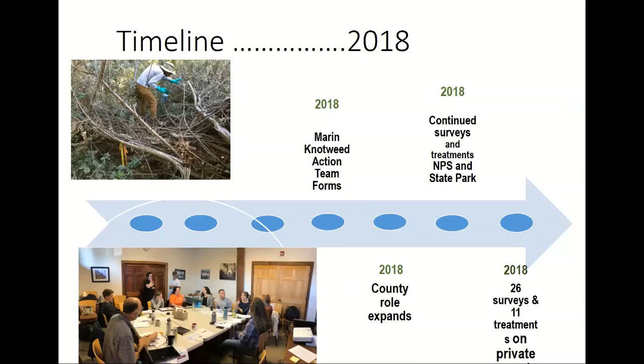In 2018, the group that had met initially in 2016 and 2017 became formal. We had some really pivotal meetings at the county office and felt it was time to create a name for the group and become more strategic about how we were going to work together. That's the group in the lower left photograph — a meeting just last week working on our five-year action plan. The county's role in 2018 expanded impressively. I was incredibly pleased with the way they were able and willing to step up to the table, particularly as it relates to private lands.